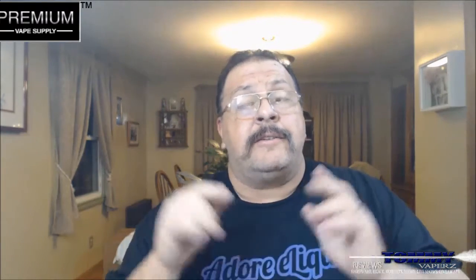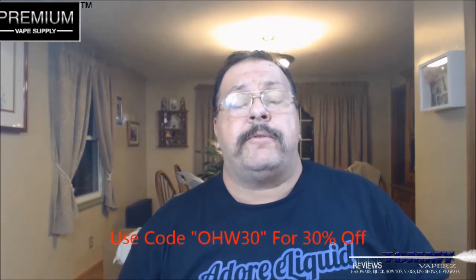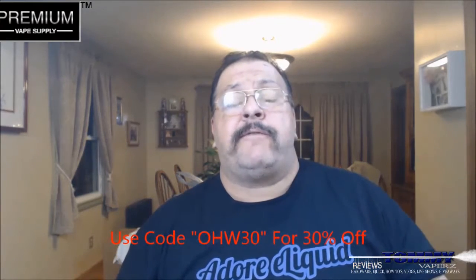I've done many different reviews for Premium Vape Supply — they're a very good company, their customer service is the bomb. If you're looking for juice or supplies, check them out first. This is a 180 milliliter bottle at $59.99, but if you use code OHW30 you'll get 30% off.